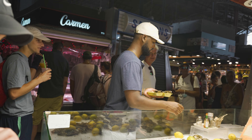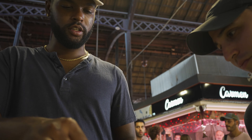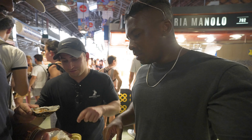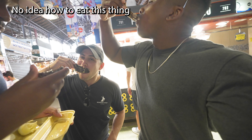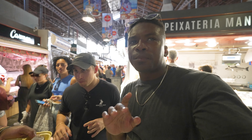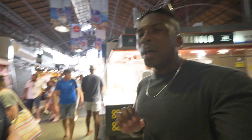First time trying oysters — you just tilt it and slurp it down. Cheers boys, let's do it. It wasn't bad at all. To be honest, I just tasted straight hot sauce with a little bit of texture in there, but overall not bad — I liked it.